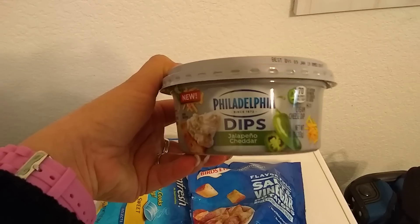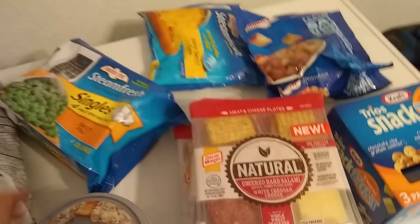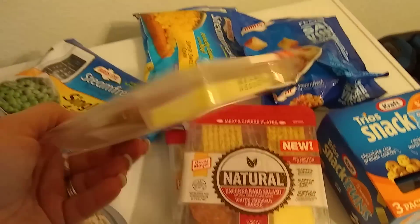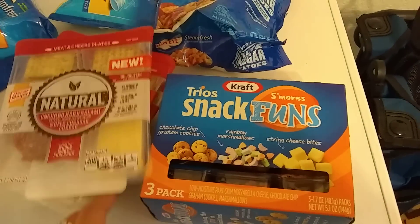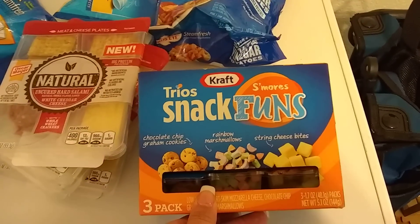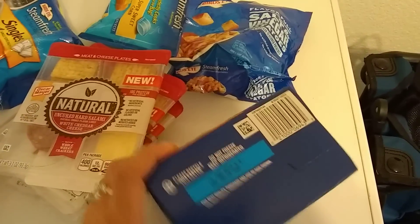We are going to try the Philadelphia Dips Jalapeño Cheddar — this looks really good. My husband did not like the Southwestern, so we'll see if this is good or not. 10 ounces, best by January 19, 2019. We absolutely love these natural uncured hard salami Lunchables by Oscar Mayer — each one is 3.3 ounces, two for 99 cents, so I did grab four. Expiration January 14, 2019. This is my first time hauling these — I grabbed the last one. This is Trio's Snack Funds S'mores: chocolate chip graham cookies, rainbow marshmallows, and string cheese bites. Three 1.7-ounce packs for 99 cents. Expiration January 19, 2019.